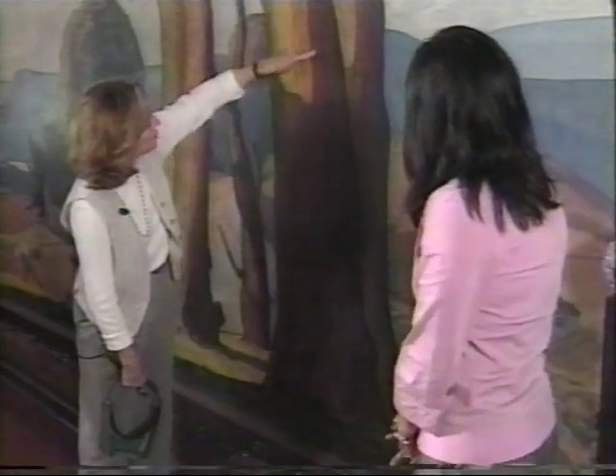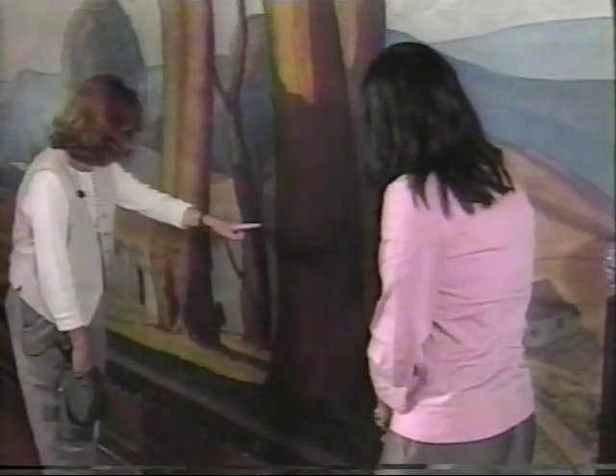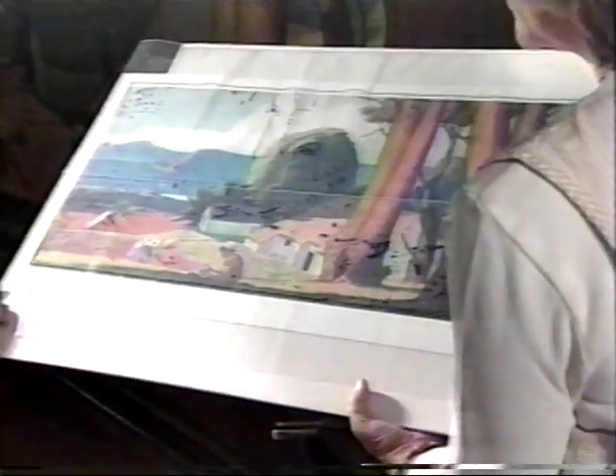Anne Rosenthal has been restoring art for the past 25 years. She not only restores the painting, but conserves it as well. Rosenthal's services aren't free, so several local artists put their heads together to come up with a way to raise the money for the restoration.